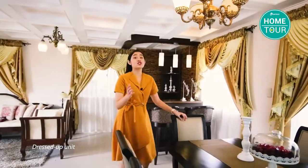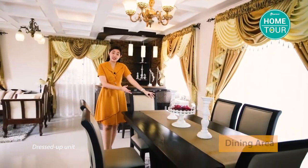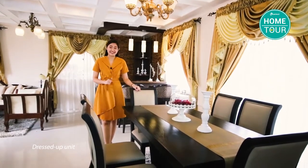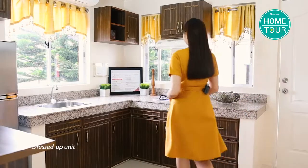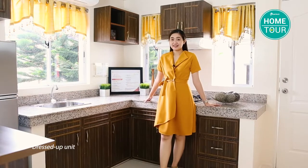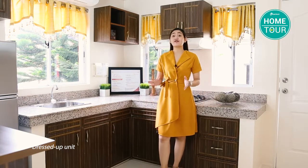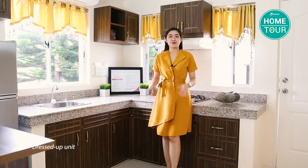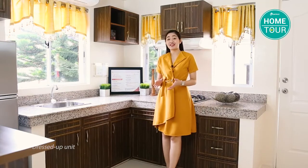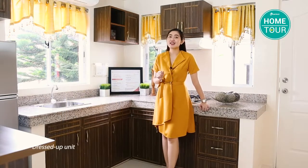This is Luciana's dining area — we have a dining table good for a family of six, but it can accommodate more depending on your needs. Moving to the kitchen: for the actual deliverable units, cabinets under the sink are included, though this particular space is already designed. A little trivia: Suntrust Verona was recognized in 2018 as highly commended in the Affordable House of the Year category.